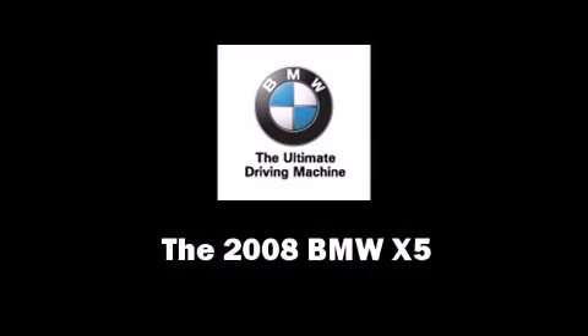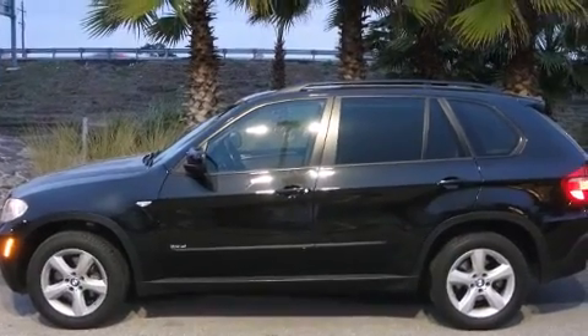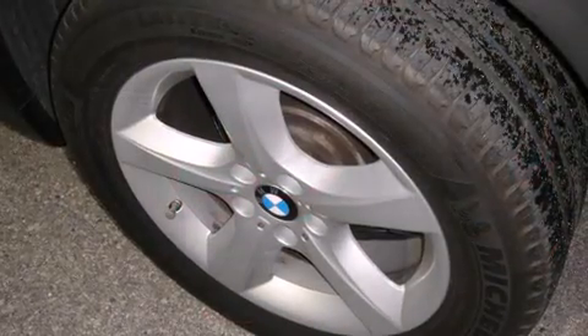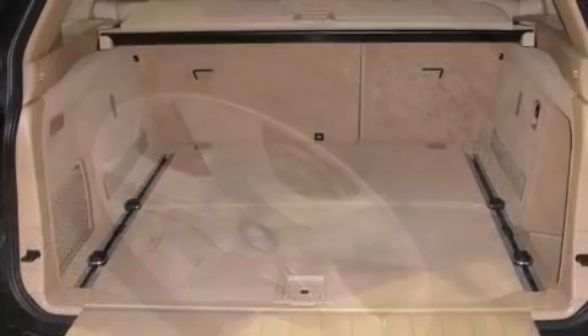Here's a great deal on a 2008 BMW X5. Smooth gear shifts are achieved thanks to the 3-liter six-cylinder engine, and for added security, dynamic stability control supplements the drivetrain.